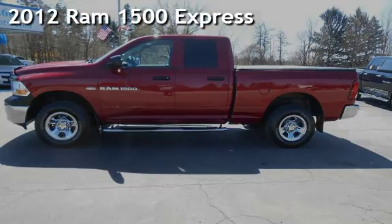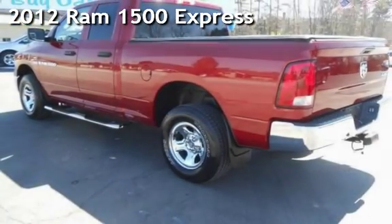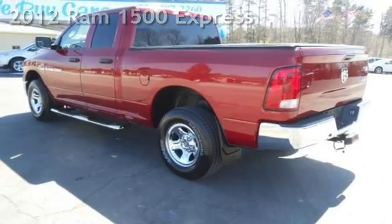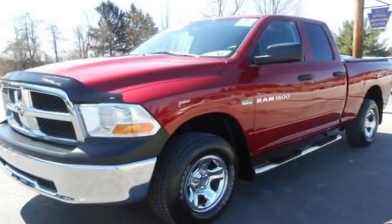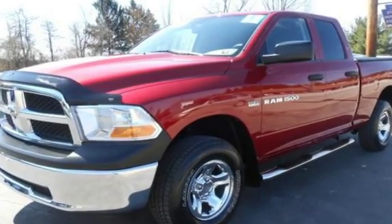Presenting a pre-owned 2012 Ram 1500. This 4-door truck has an 8-cylinder, 5.7-liter V8 engine, with 4-wheel drive and an automatic transmission.